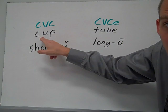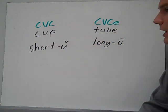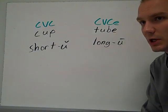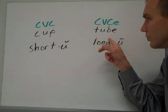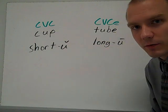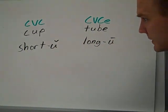Cup — that short U sound — is your short U. And then tube — that U-type sound — is your long U. The long U is a tricky sound because U is a hard sound to make. So tube is kind of like a Y-U combination. This is a tricky one, so just be on the lookout for it. We'll look over some more examples and explore the sound that long U makes.